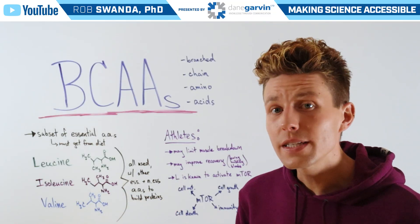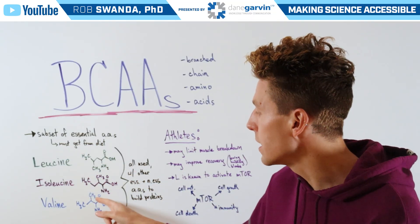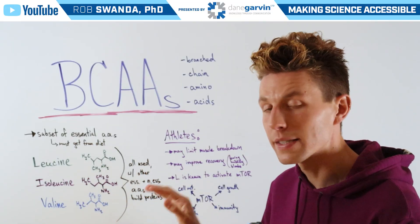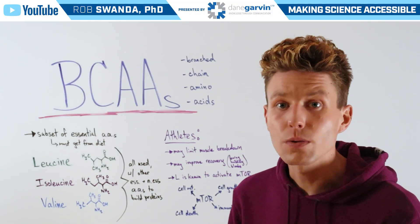And they all have very similar structures. Sometimes it's just moving a carbon around, as in the case of leucine or isoleucine, or in valine's case, missing one of those central carbons. And these are all used together with other essential and non-essential amino acids in order to build all of the proteins that our bodies need in order to survive.